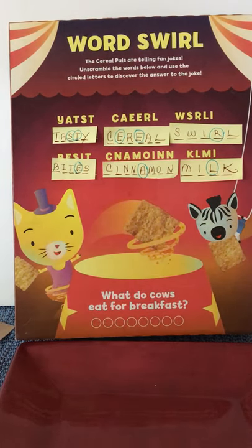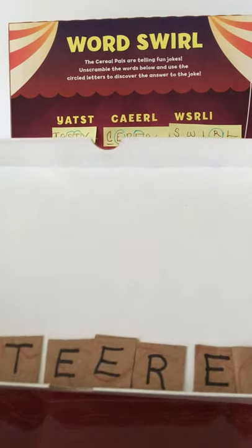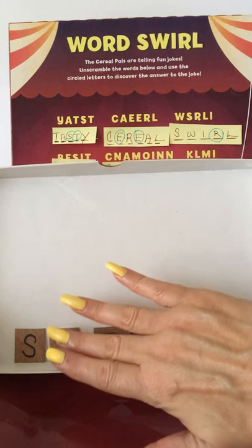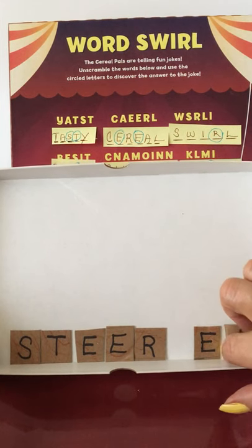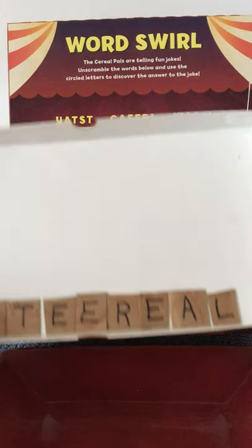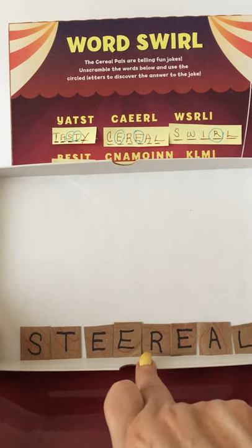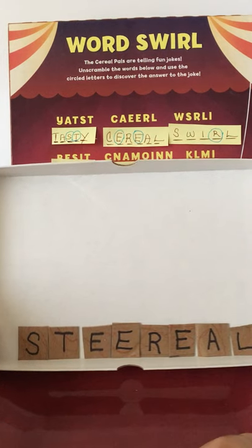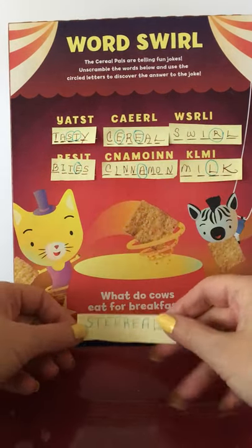Now here's the big reveal — what do cows eat for breakfast? I have put all of our solution letters, all the things that were circled, in a box here. Let me move them so you can see all of the letters we used as we solved our puzzles. What do cows eat for breakfast? CEREAL! A steer is a kind of cow — a male cow — and they put E-A-L at the end, like the word cereal. There's our completed game!